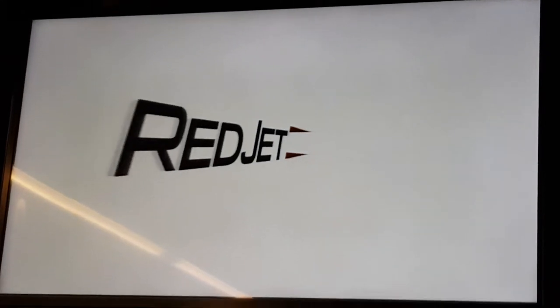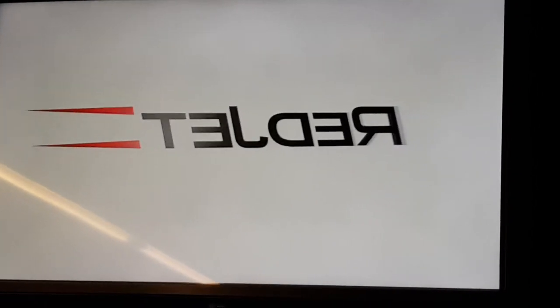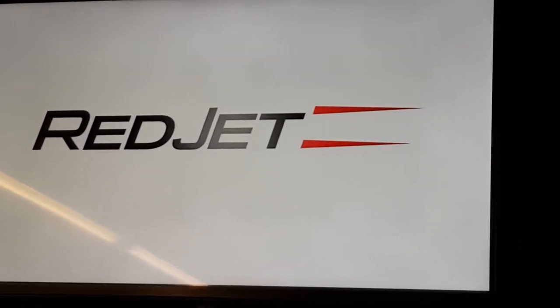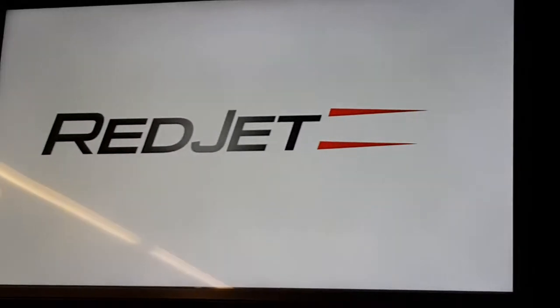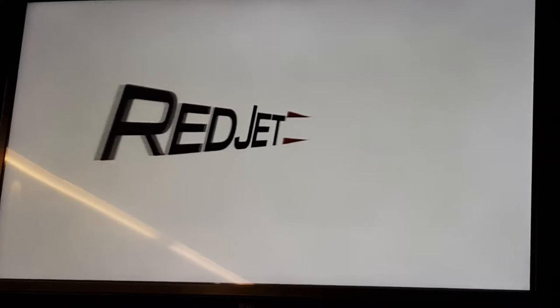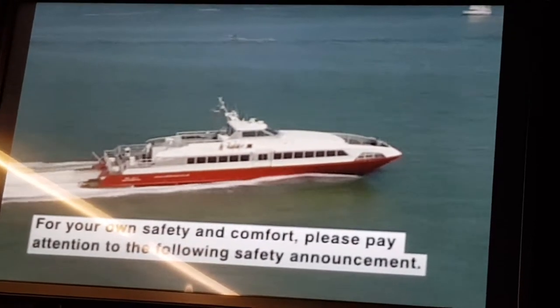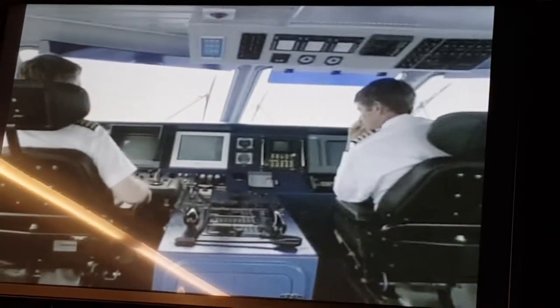Should you wish to purchase anything or if you have any questions, please do not hesitate to attract my attention as I pass through the cabin, shortly after the following important safety announcement. For your own safety and comfort, please listen carefully to the following safety announcement.